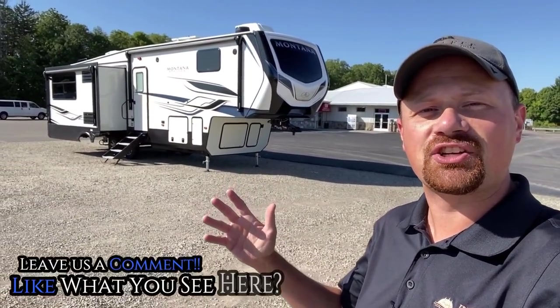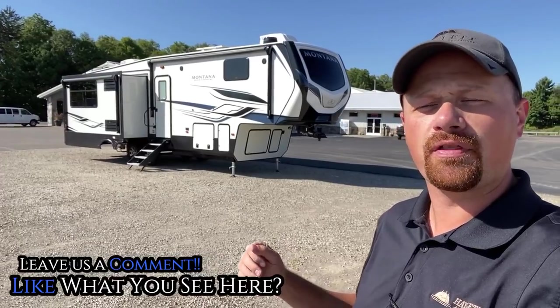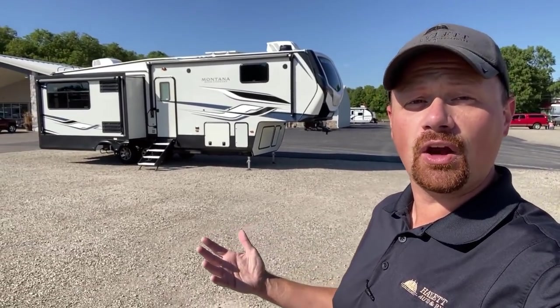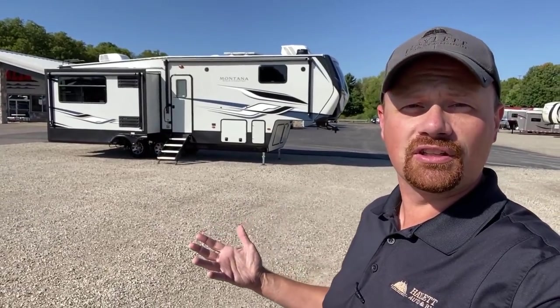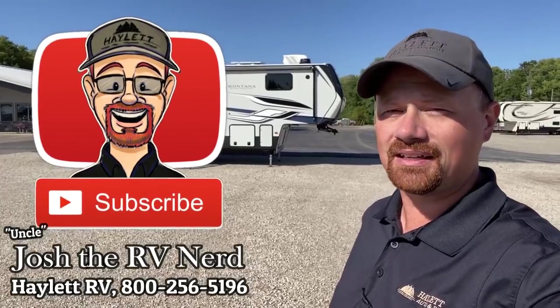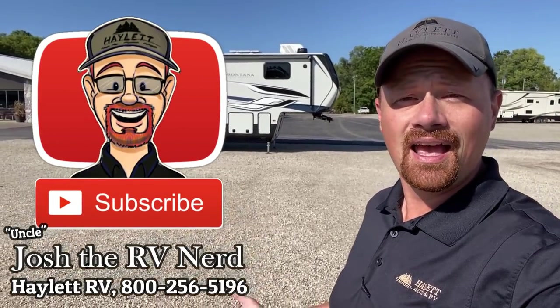Let me know what you think in the comments. I know the sofa situation and the travel access restrictions might be an issue for some people — at the very least hit the like button if we helped smoke that out for you. Let me know what you like and what you'd change, and if you haven't already hit that subscribe button — it doesn't cost you anything and it really helps us. Remember, we're family-owned and operated and we don't do hidden dealer fees. When you're ready, we're ready at Halon RV. Take care, stay safe, have fun, and see you around the campfire, everyone.